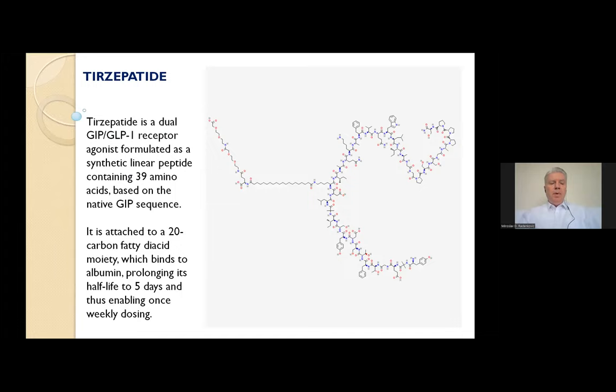We are reaching now to tirzepatide. Tirzepatide was developed by Eli Lilly and is a dual GIP-GLP-1 receptor agonist formulated as a synthetic linear peptide containing 39 amino acids based on the native GIP sequence. It is attached to a 20-carbon fatty acid moiety, which binds to albumin, prolonging its half-life to five days, enabling once-weekly dosing. Since tirzepatide is a dual GIP-GLP-1 agonist, the side effect profile was comparable to that of GLP-1 receptor agonists. The most frequently observed side effects were gastrointestinal: nausea, diarrhea, and vomiting.